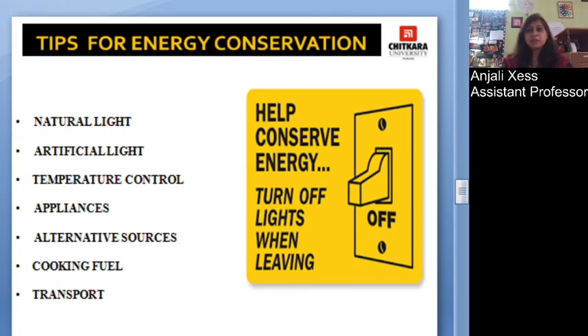Tips for energy conservation: natural light should be used as much as possible. For example, a room attendant or public areas can use natural light instead of artificial light. Reducing artificial light also allows temperature to be controlled. Even when the lobby or restaurant is not occupied, lights can be switched off and cooling can be run at a minimum.